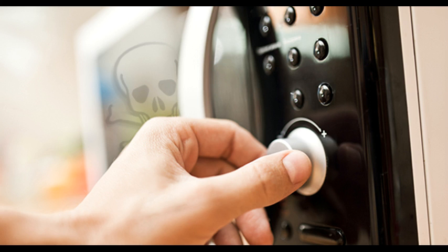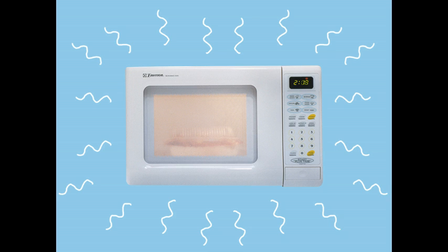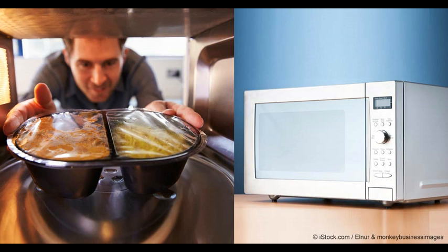A study in Switzerland found that people who ate microwaved meals experienced a drop in red blood cells and a rise in white blood cells and cholesterol levels.